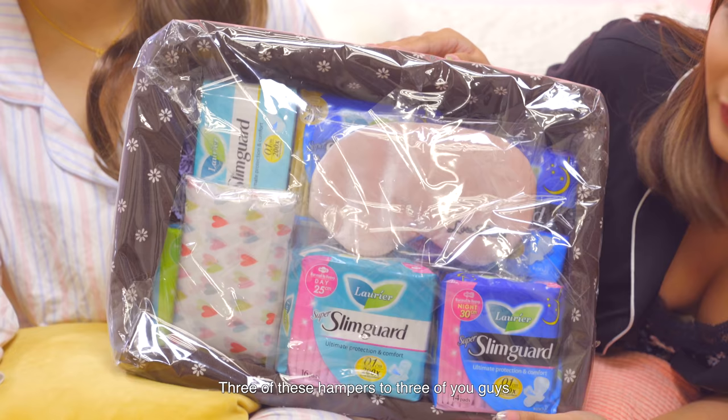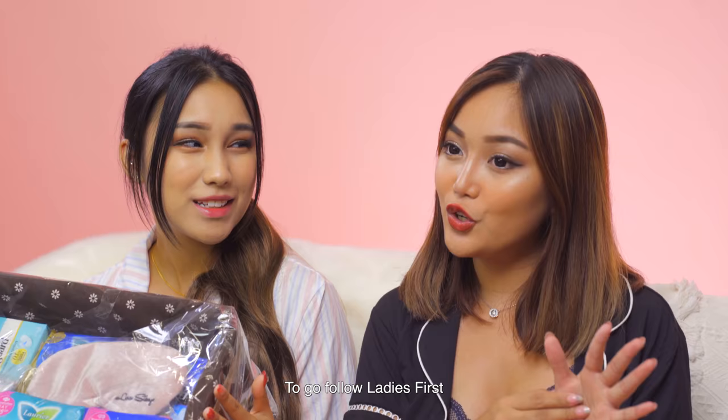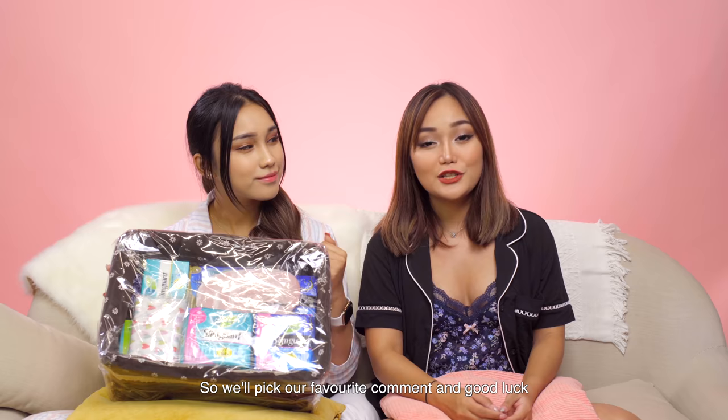That's the end of all our period hacks! We've teamed up with Laurier to give away three hampers to three of you. All you have to do is follow Ladies First and Laurier on Instagram, like our photo, and leave a comment telling us what your favorite period hack was. We'll pick our favorite comment — good luck! Thanks for watching, remember to watch our previous video, subscribe, and we'll see you in the next episode. Bye!